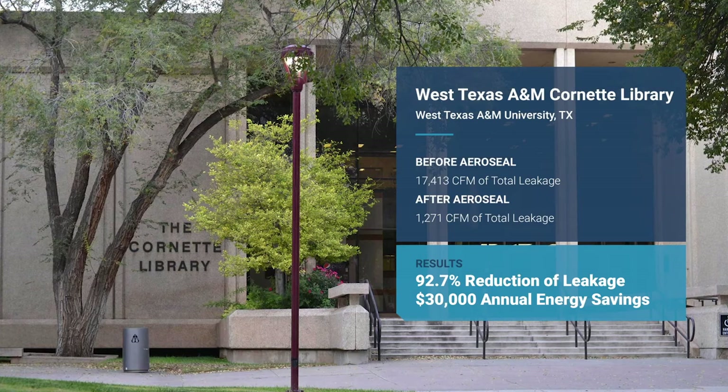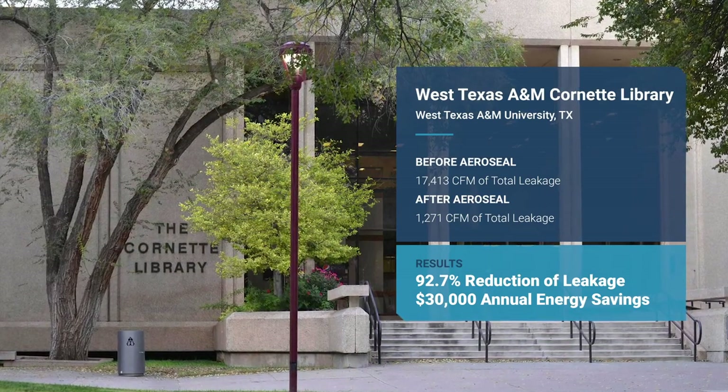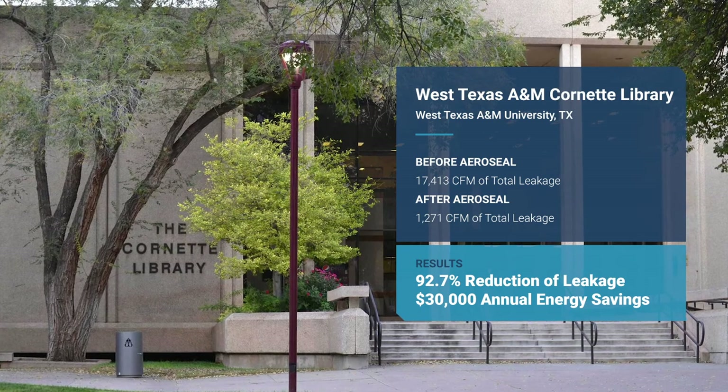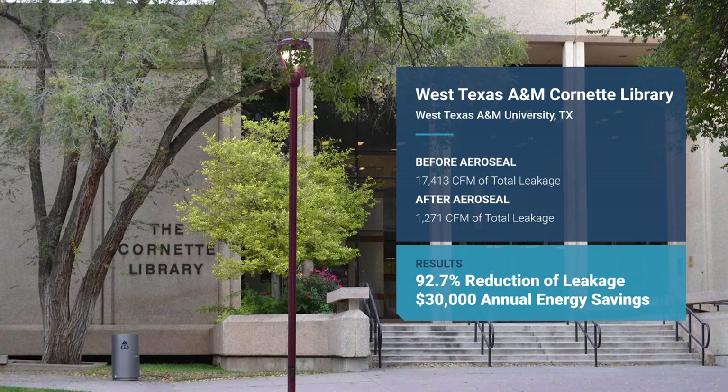On the campus of West Texas A&M, students have an improved indoor air quality and an energy savings of thirty thousand dollars per year after AeroSeal partnered with Ameresco to seal the Cornette Library.